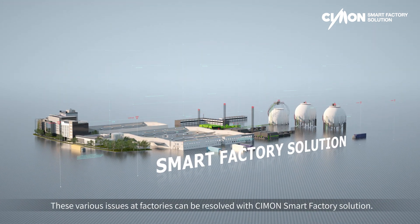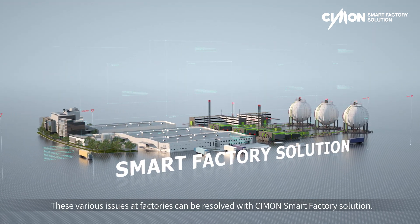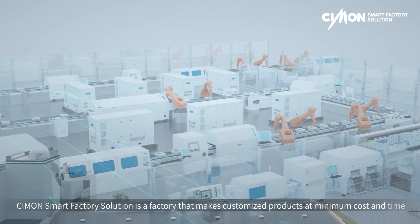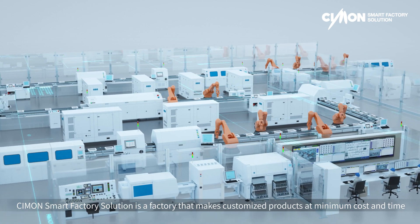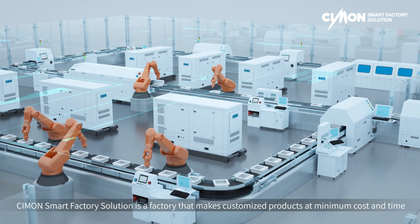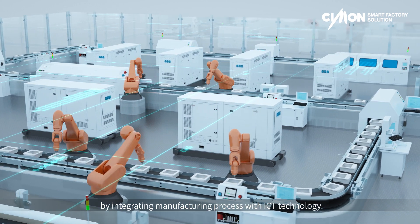These various issues at factories can be resolved with Simon Smart Factory Solution — a factory that makes customized products at minimum cost and time by integrating manufacturing processes with ICT technology.